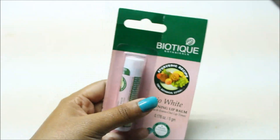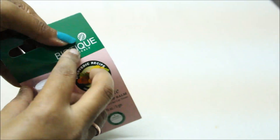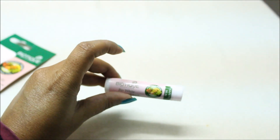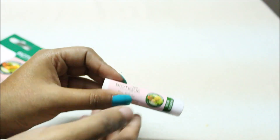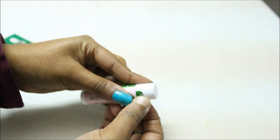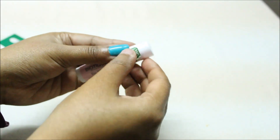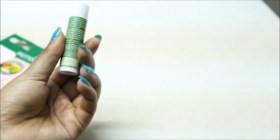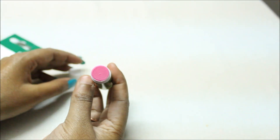Let's open it and see how it is inside. I have opened it and it looks like a regular lip balm. There is a safety seal, which is necessary to prove that the product is fresh and has come straight to our hands. I will open it now. This product is 5 grams — in 149 rupees you will get 5 grams.